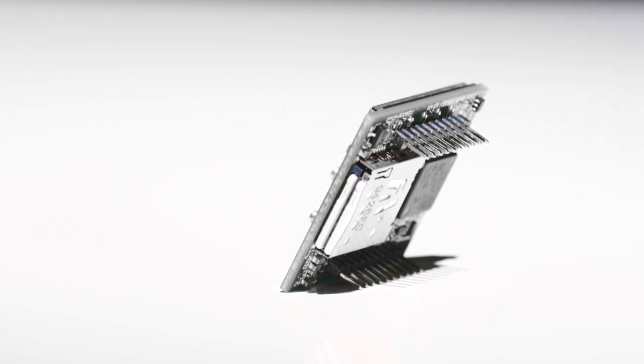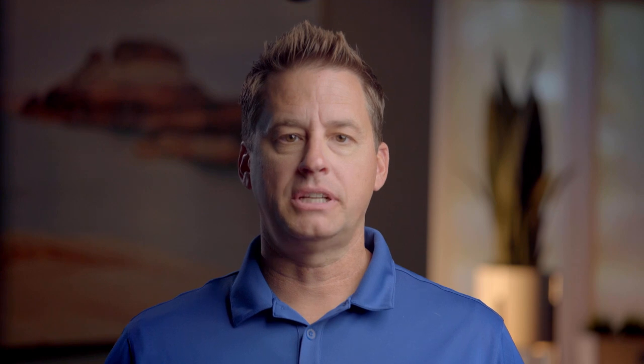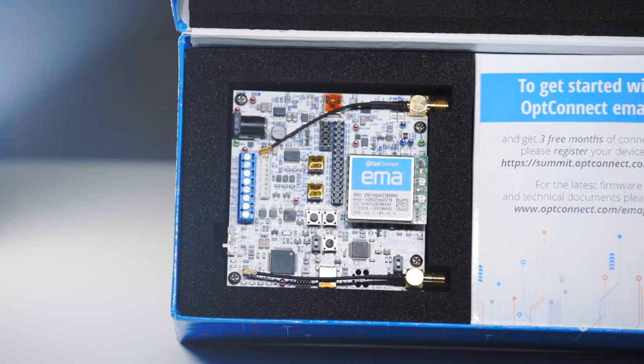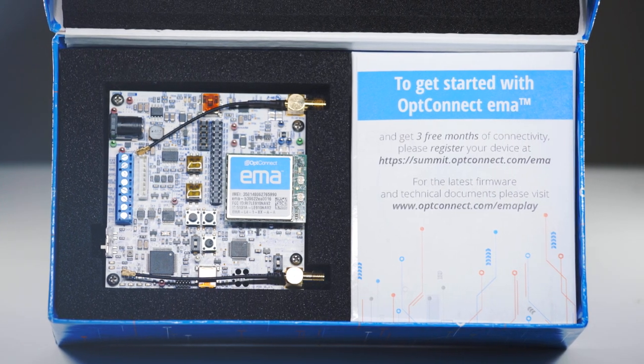Emma features industry-standard 20-pin socket hardware and interface to the host board. For engineers and developers ready to test the unique capabilities of Emma, our development kit and evaluation platform called Emma Play is available now.